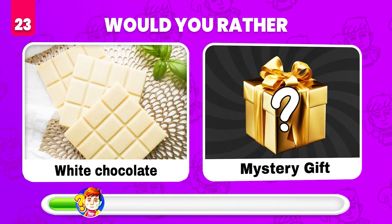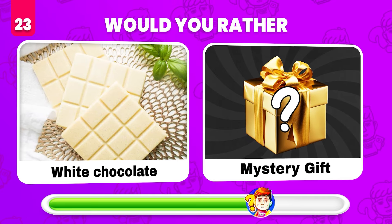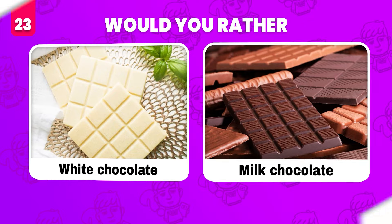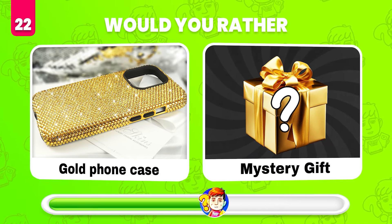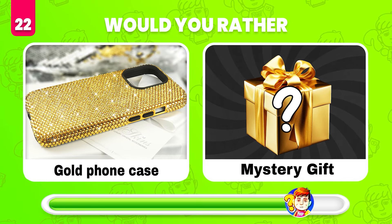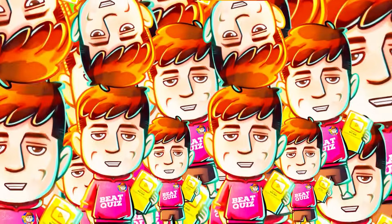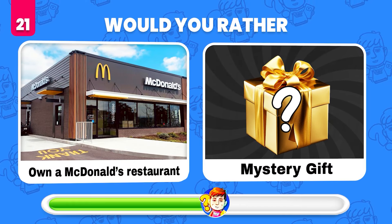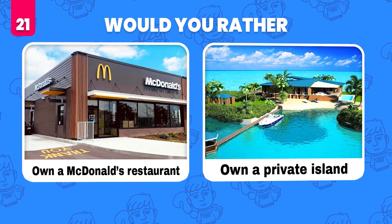Would you rather eat some white chocolate or get the mystery gift? It's milk chocolate! Would you rather get a gold phone case or what's in the mystery gift? Gold toilet paper! Would you rather own a McDonald's restaurant or get a mystery gift? Own a private island!